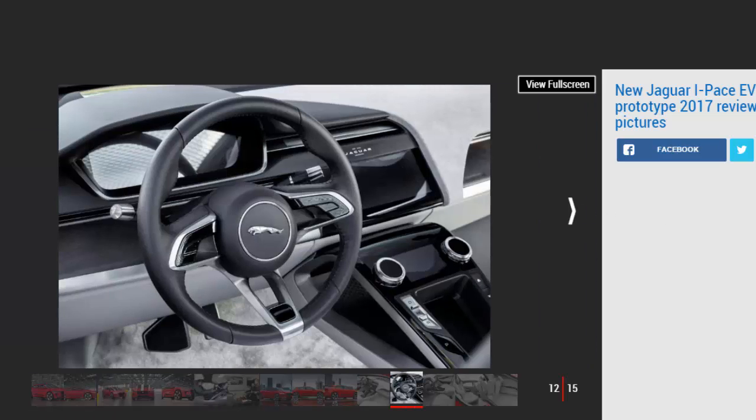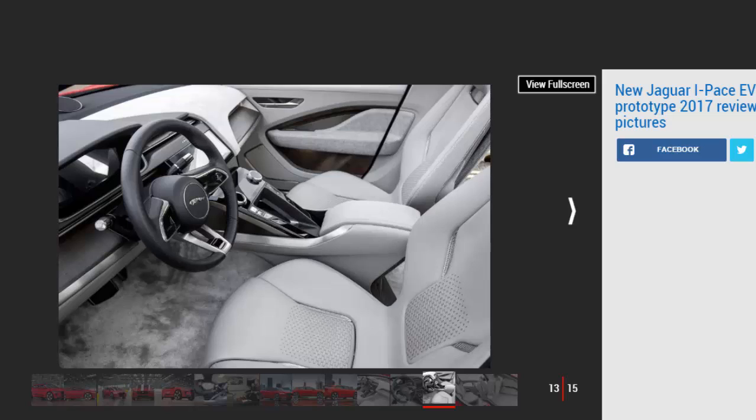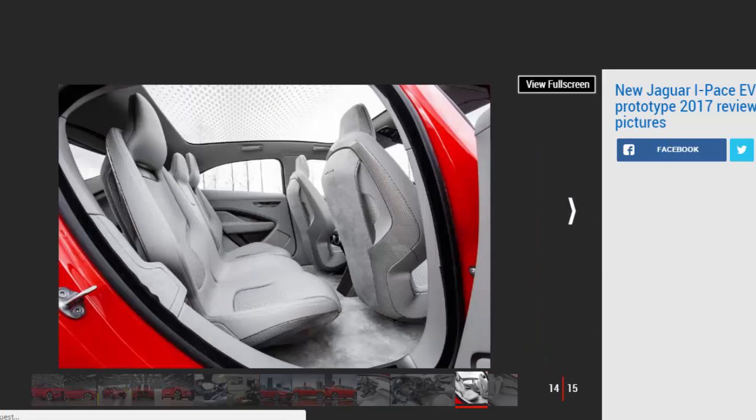Key Specs — Jaguar I-PACE: Price £60,000 estimated. Drivetrain: 294kW electric motor, single-speed auto, four-wheel drive. Power: 395bhp. Torque: 700Nm. 0 to 62mph: 4.0 seconds. Top speed: 120mph estimated. Range: 310 miles estimated. On sale: mid-2018.